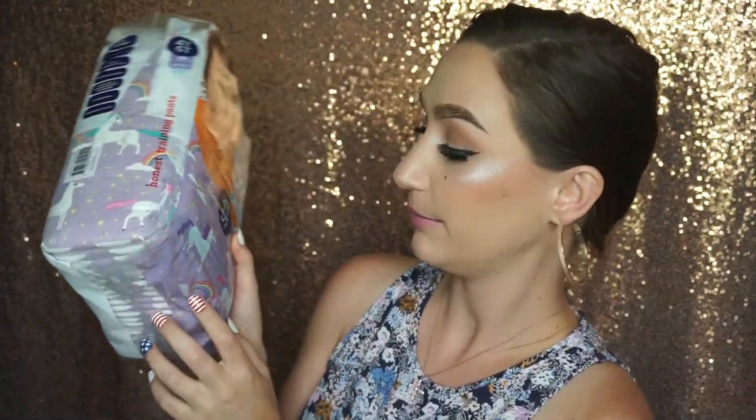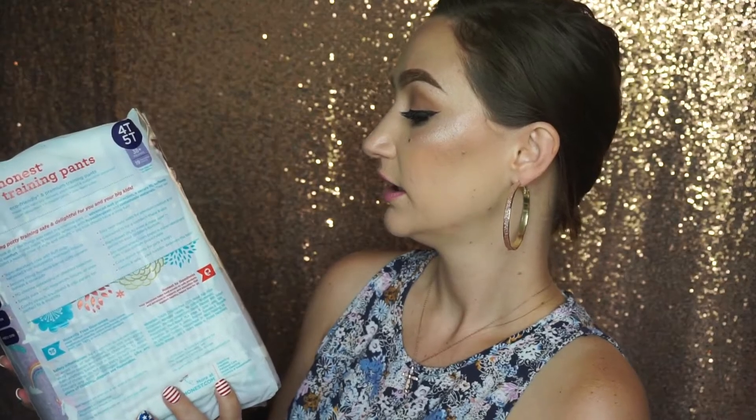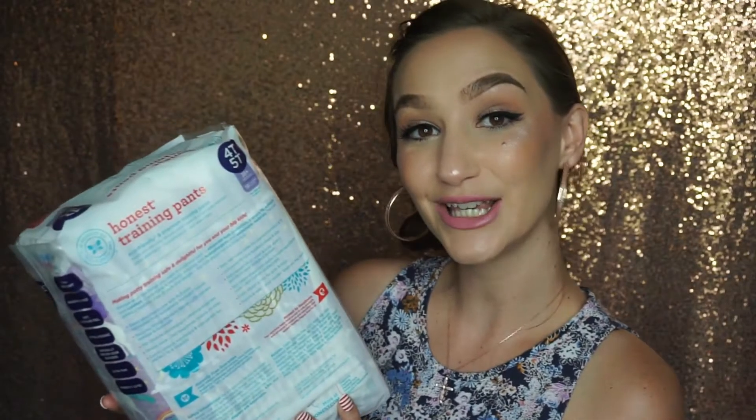The next thing I'm pulling out are the Honest Company training pants — these have unicorns, rainbows, and stars on them in lavender and purple. So adorable! They have several different prints to choose from. These are eco-friendly, premium training pants made with naturally derived plant-based and sustainable materials — super absorbent, hypoallergenic, tear-away sides, advanced leak protection, no chemical bleaches, no latex, fragrances, or chlorine processing. There are 19 in here and they're up to 38 pounds — size 4T/5T.